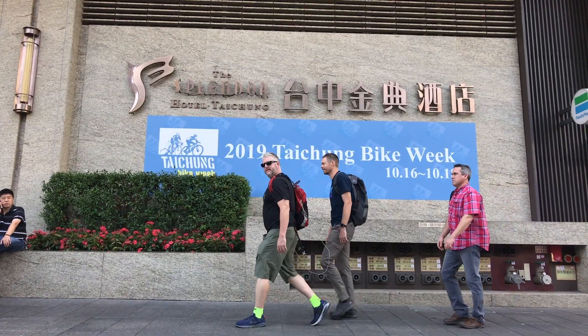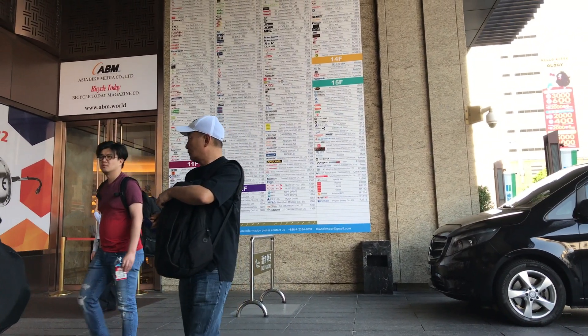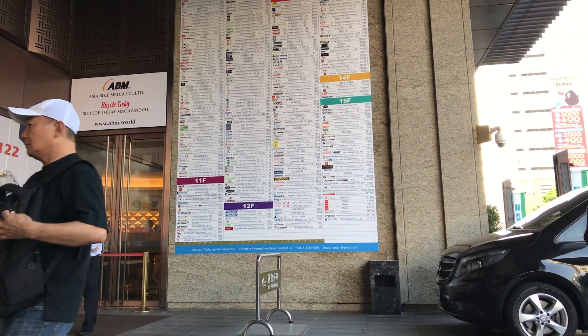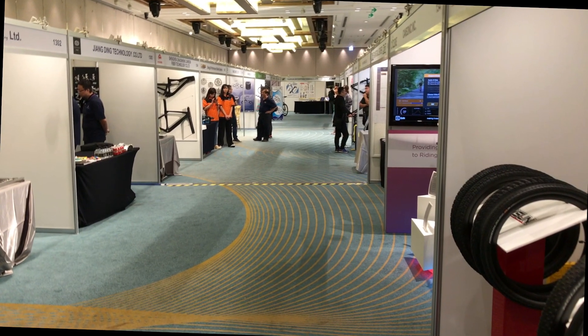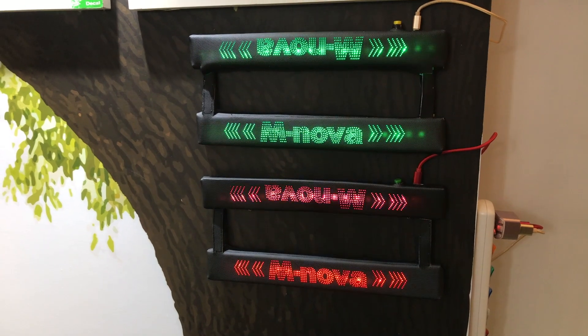The Splendor hotel has the most companies and you should allow a full day to cover it. There's more space for larger booths as well. Some electric decals from Minova.